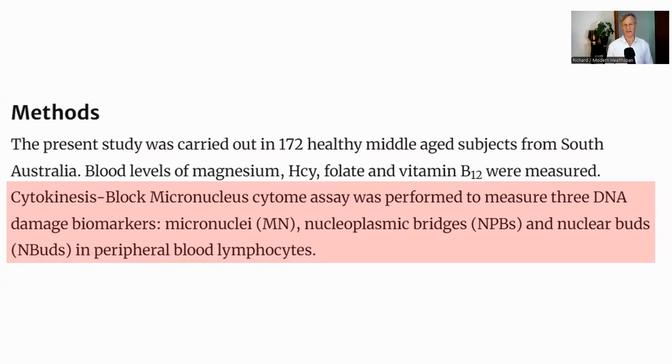Briefly, micronuclei are small nuclei which form around stray bits of chromosome that are not incorporated into the main nucleus during cell division. Nucleoplasmic bridges are links between two nuclei when there should only be one nucleus, and nuclear buds are small buds which form on the nucleus containing nuclear material. All are the result of errors during cell division and are signs of genotoxic events and chromosomal instability. Measurements were taken over a six-month period, and the frequency of these markers was correlated to the levels of the metabolites they were also measuring.